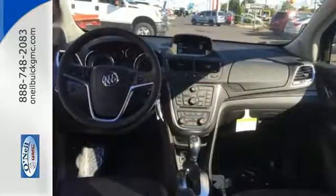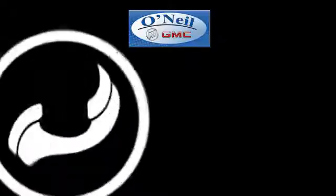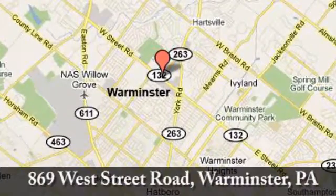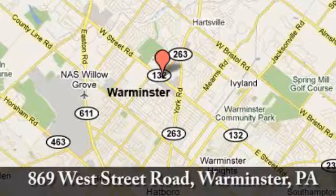Shatter your expectations in this Buick. Come give it a test drive today. Call, click, or stop in today. We're conveniently located at 869 West Street Road in Warminster, PA, just minutes off the Pennsylvania Turnpike.